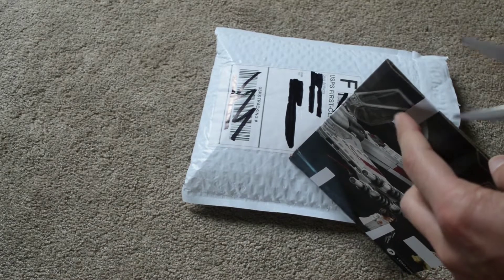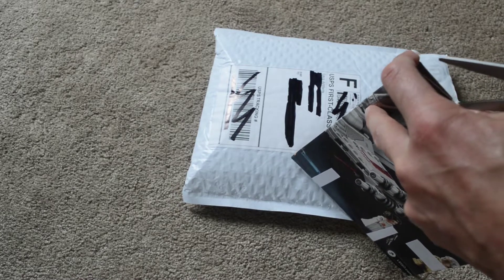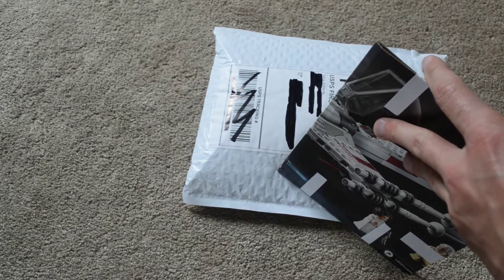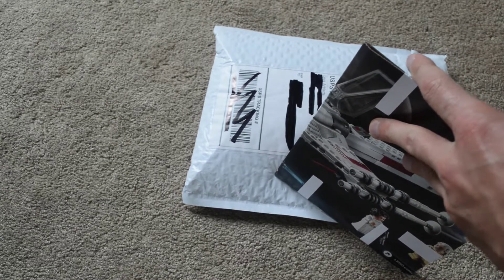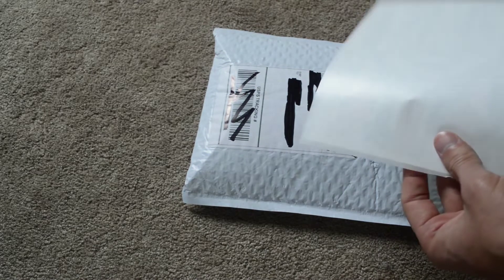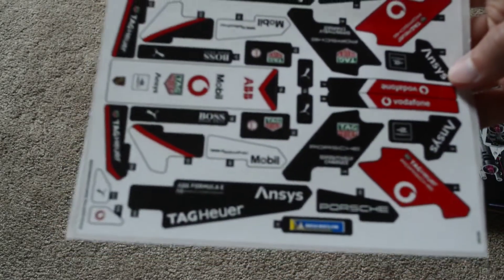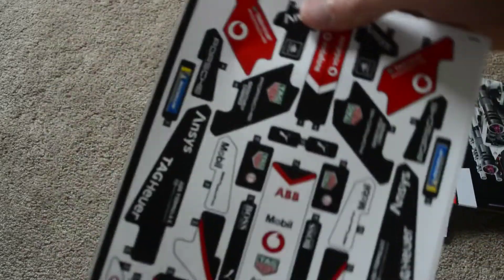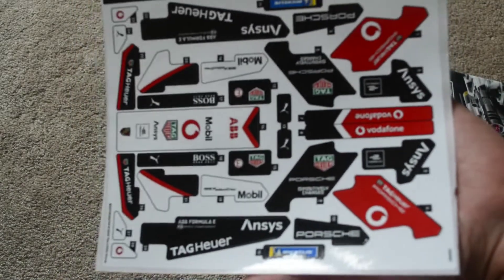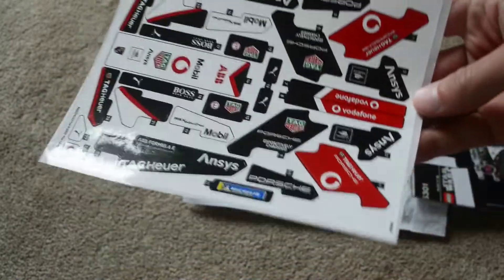I am happy that they packed them this way. I probably should have grabbed a knife instead of scissors. Oh wow, that one is a lot larger than I thought. I thought that these were much, much smaller, but apparently this is what happens when you get stickers from a Technic set, which I have not had a Technic set really before, so I did not know how large these were going to be.